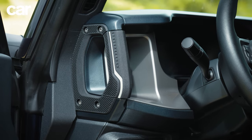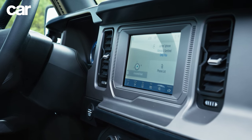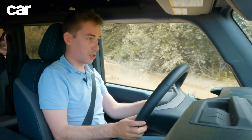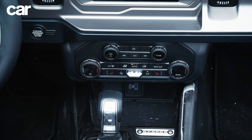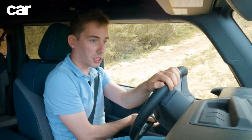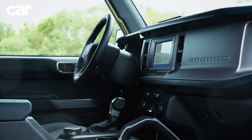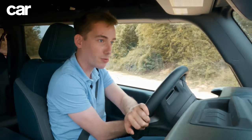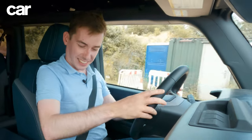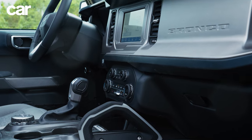The cabin is, as you'd expect, pretty functional. You do have some mod cons such as wireless Apple CarPlay and Android Auto. I also like these chunky waterproof-style buttons on the wheel and for the climate control — nice and chunky so you can use them with gloves on, none of this touchscreen stuff where you'd struggle even without gloves. The build quality feels like it's easy to clean and it wouldn't matter much if you clonked a panel in a hurry because you're off-roading.